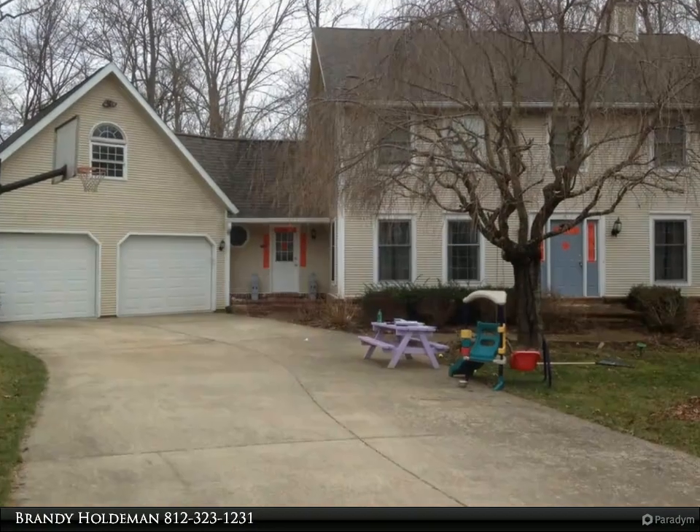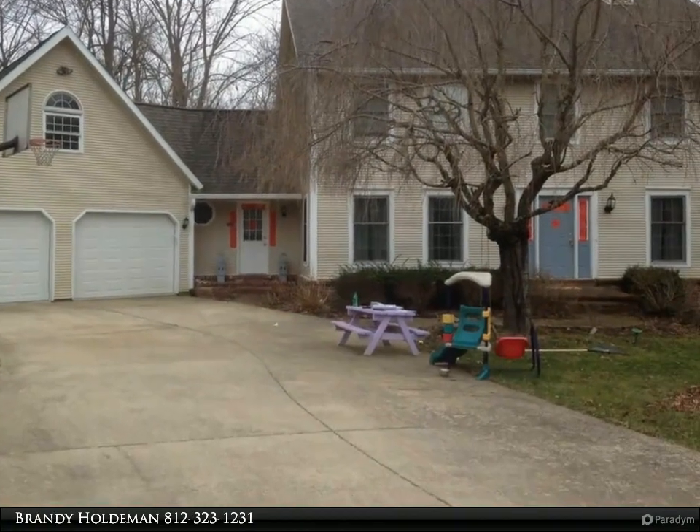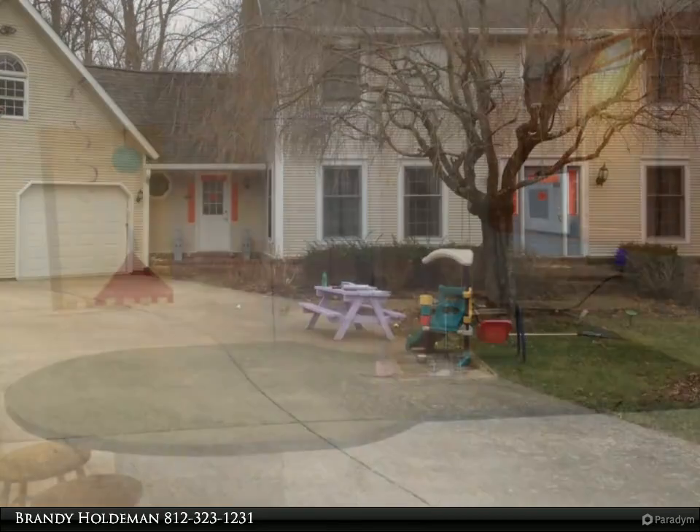This Remax Realty Professionals Property Video is presented by Brandy Holdman. Available August 2022.